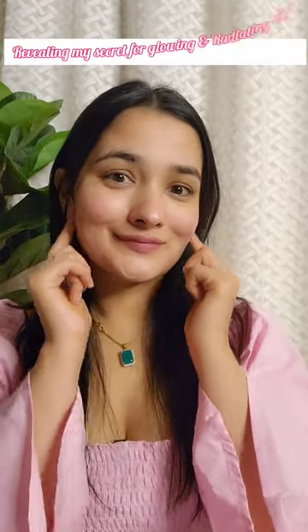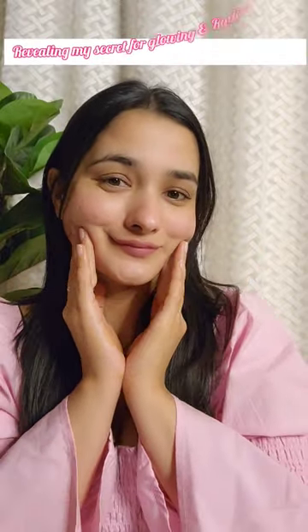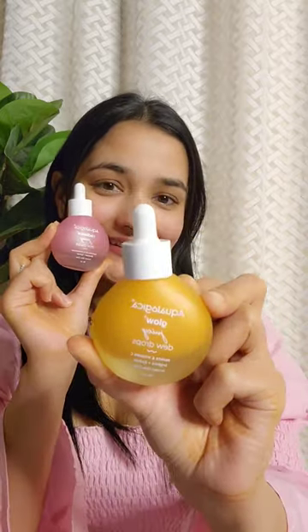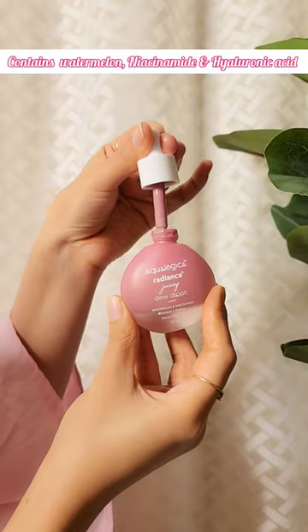Hi beauties, I am going to share my top secret for glowing and radiating skin this Valentine's instantly. Aqua Logica brings to you Dew Drops, the first of its kind skincare product which provides instant healthy radiance, glow, and visibly brightens skin, delivering effortlessly shine. Dew Drops are lightweight, quick-absorbing, and make skin hydrated and plump.